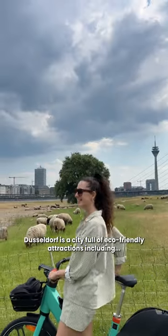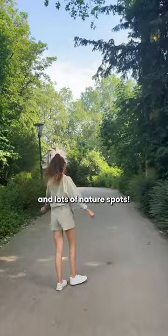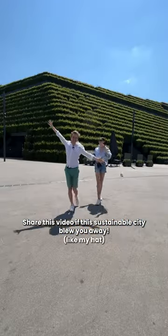Düsseldorf is a city full of eco-friendly attractions, including sustainable events, vegan-friendly cafes, and lots of nature spots. Share this video if this sustainable city blew you away.